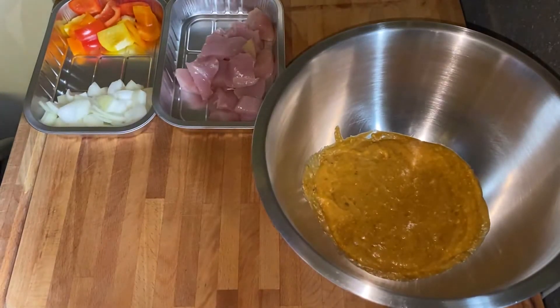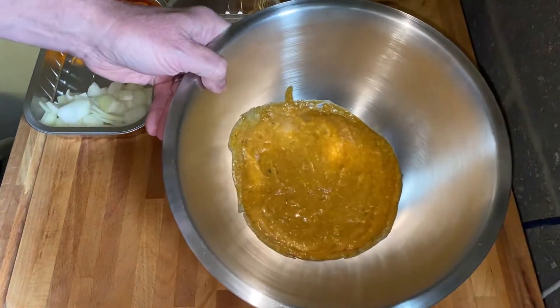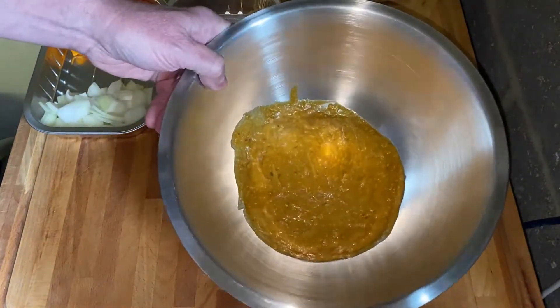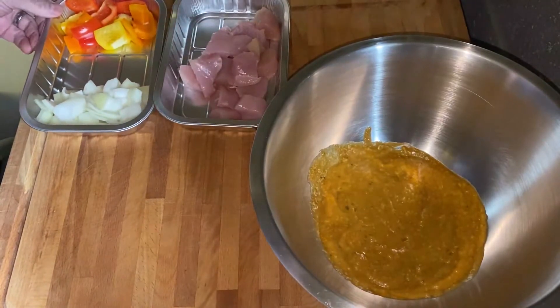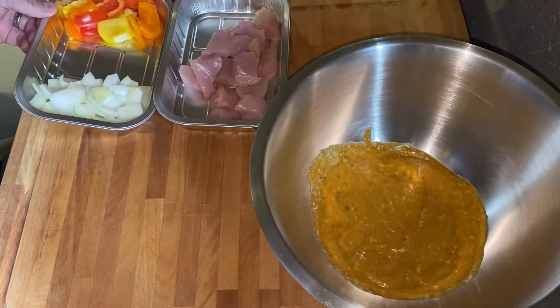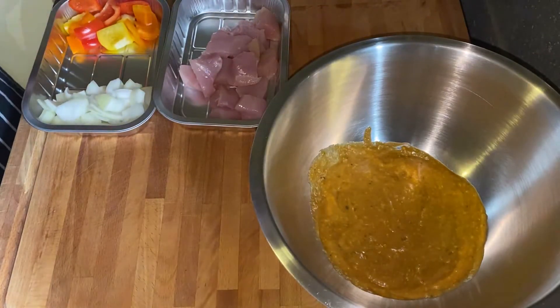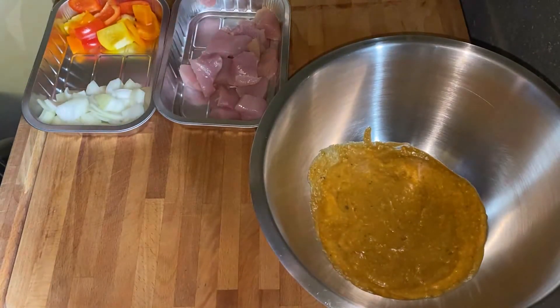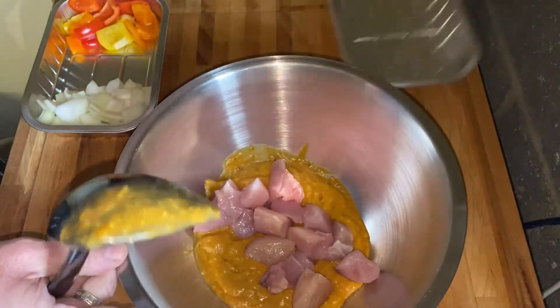Another dish in our Indian fakeaway range is our chicken korma. We've got a korma sauce here along with diced chicken breasts ready to go in. We're also going to bulk it out with some peppers and onions, so you can offer this to your customers to take home and make their favourite chicken korma.